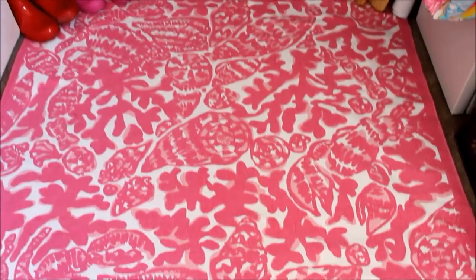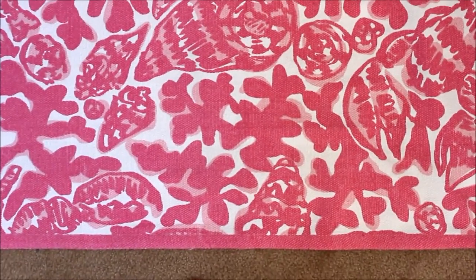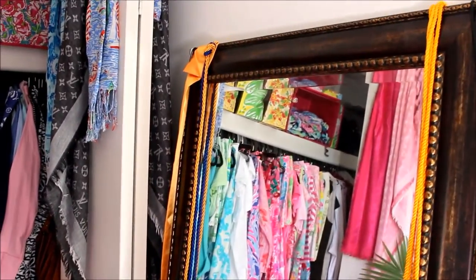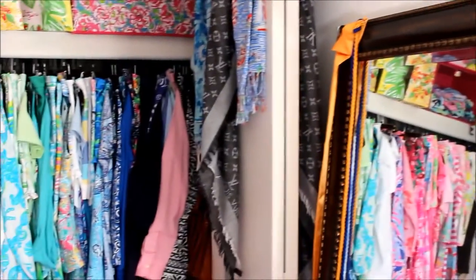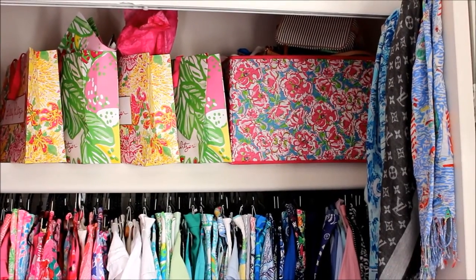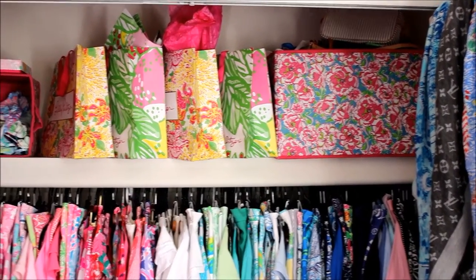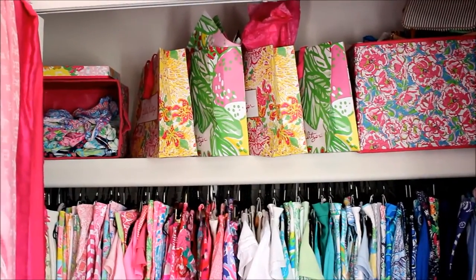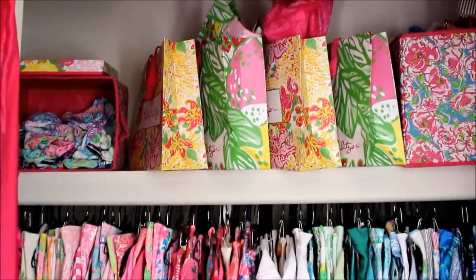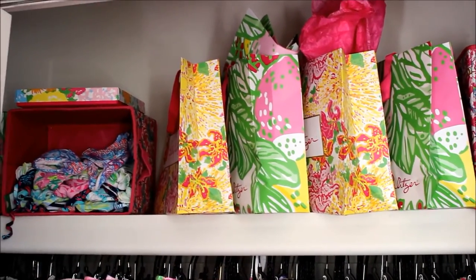Down here on the floor I have my Lily Pulitzer rug that I got from Garnet Hill — it's super cute, it's quite large, I think it's like six feet long. There's my mirror that you may have seen in some of my pictures. Up top I have a bin full of more purses, and then some Lily Pulitzer shopping bags full of tissue paper that I use to gift wrap my giveaways.